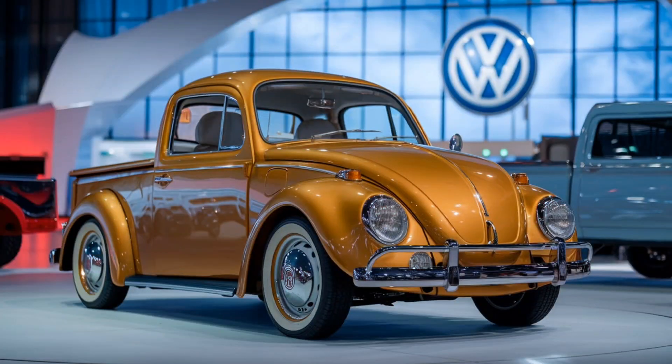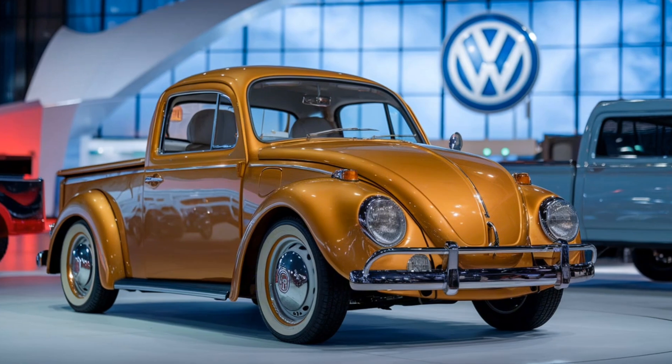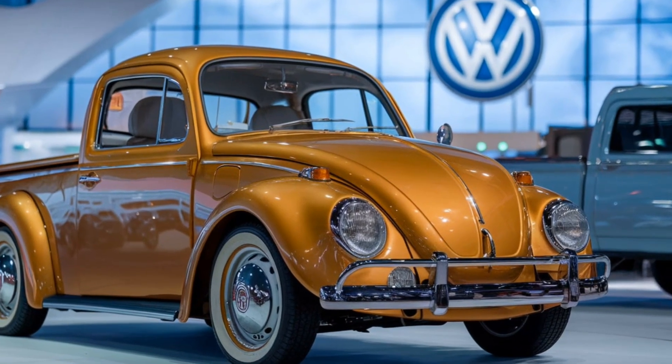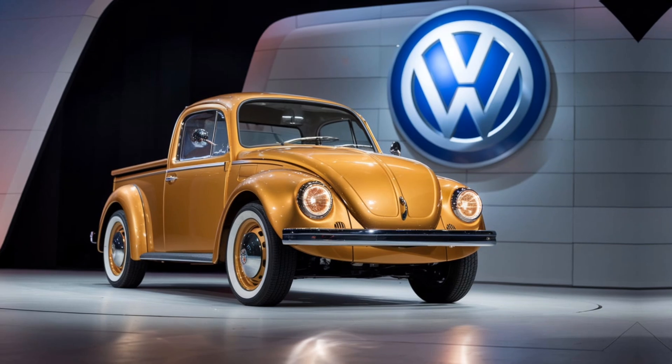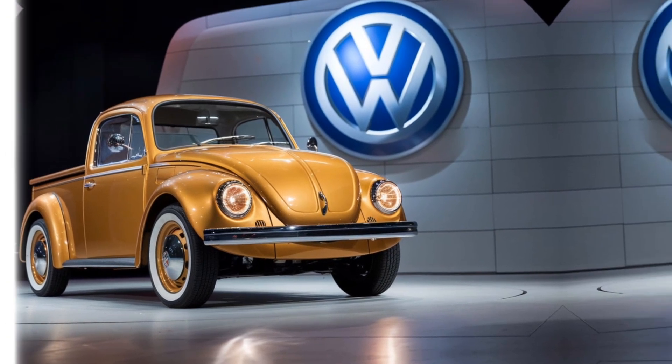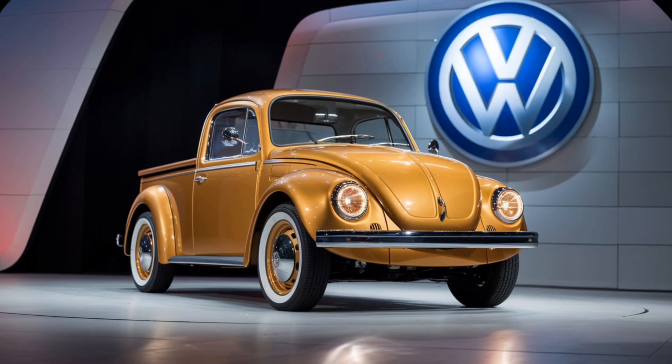Let's not forget the practicality of the truck bed itself. Though compact, it's designed with versatility in mind, featuring durable materials that can handle your weekend adventures or daily hauls. There's also plenty of storage space, making it as practical as it is stylish.